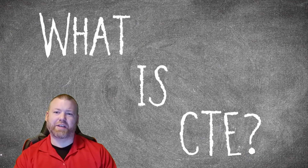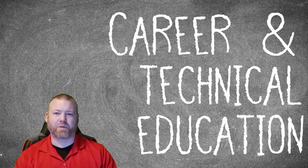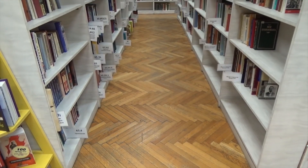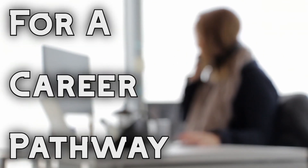So what is CTE? Well, the acronym stands for Career and Technical Education, but a lot of people don't know what that means either, so let's clarify. While many classes in school focus on traditional subject areas like science or social studies, CTE courses focus on the skills you need for a career pathway.